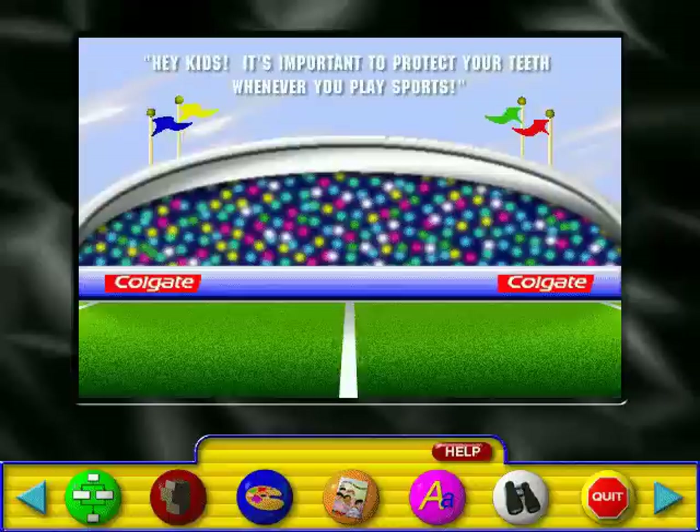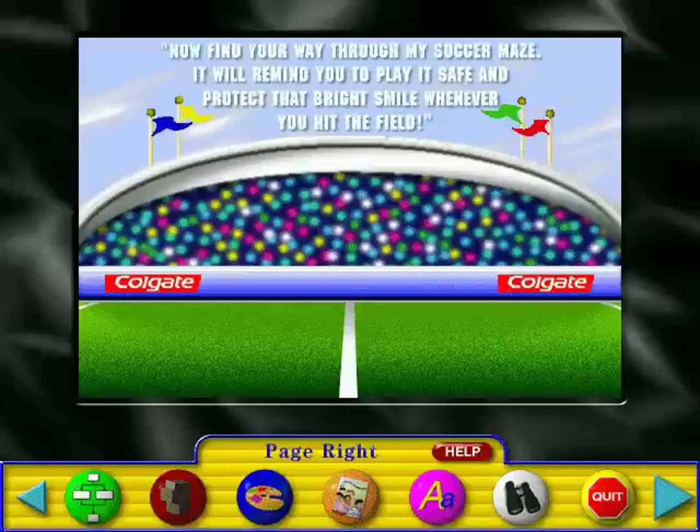Hey kids, it's important to protect your teeth whenever you play sports. Find your way through my soccer maze. It will remind you to play it safe and protect that bright smile whenever you hit the field.